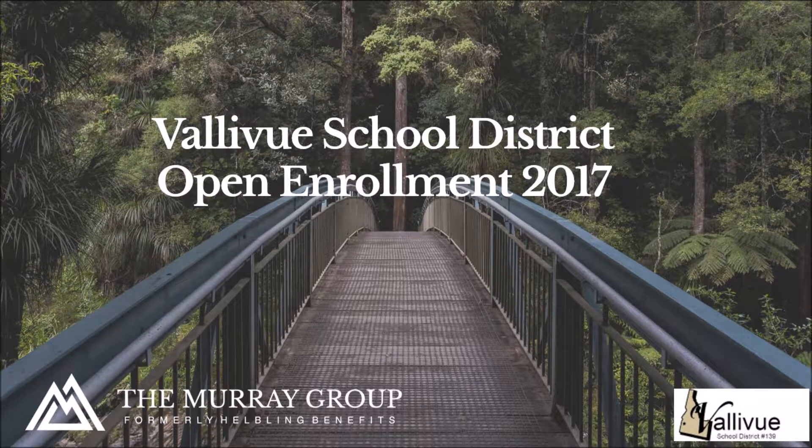Over the next few minutes, we will be going over your Valley View Benefits Package. A copy of this presentation has been uploaded to the company intranet for your convenience.